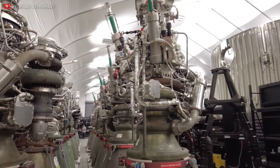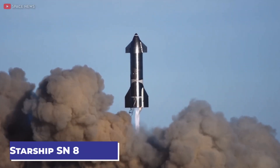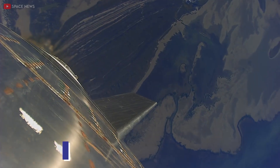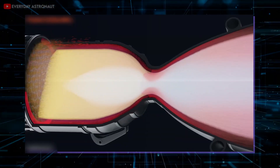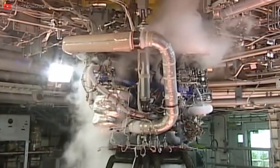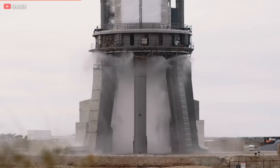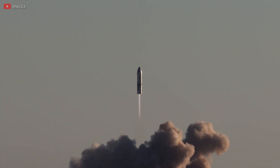Despite the initial hiccups, the reliability of the Raptor engine has seen significant improvements. For example, Starship Serial No. 8 made history as the first to successfully complete a 12-kilometer flight. In the earlier days, the Raptor engine faced a series of troublesome issues that are now fortunately no longer a concern. At that time, it was quite common for engines to be replaced after nearly every single static fire test — this was the standard procedure for the Starship program during that phase.